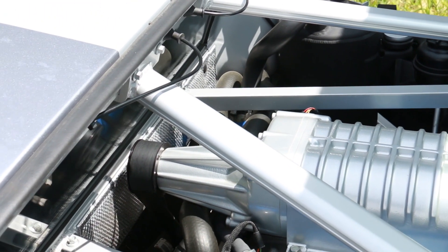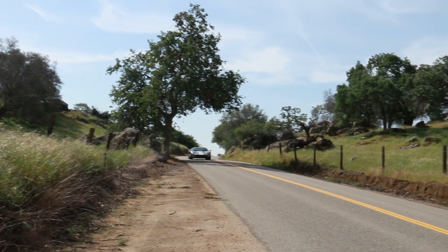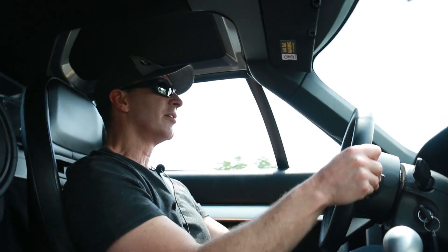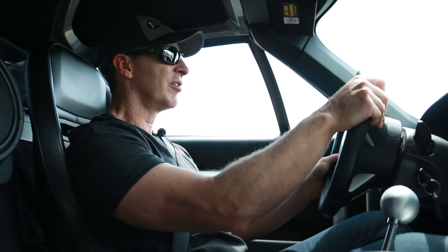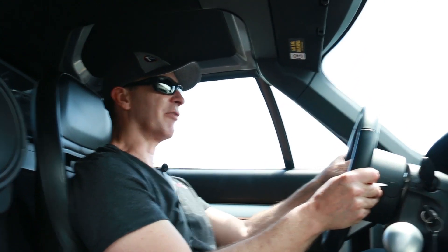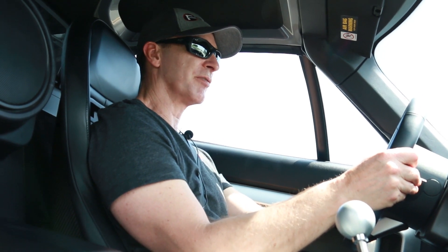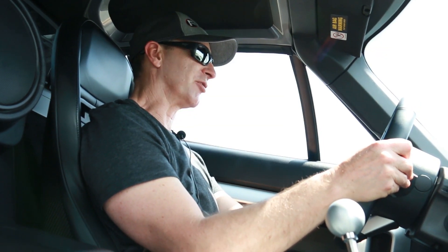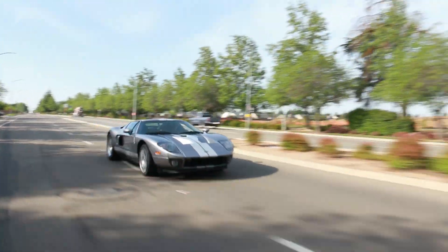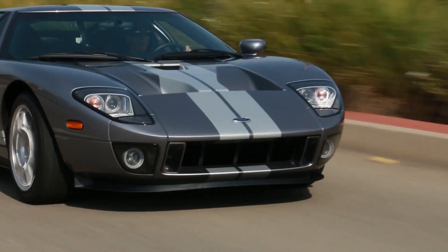When the new GT came out, I knew I had to have one. This particular car is tungsten silver, which is a commemorative color Ford created for the 40-year anniversary of the Le Mans victory. The 2005 and 2006 Ford GT has the 5.4-liter V8 supercharged motor with a 6-speed manual transmission. The Ford GT came with 550 horsepower from the factory, but this particular GT is pushing right close to 700 horsepower.